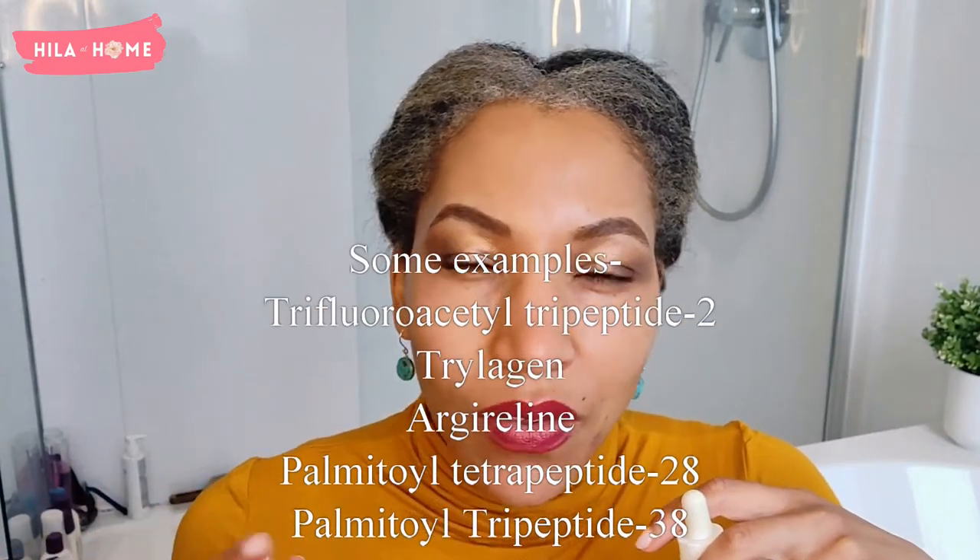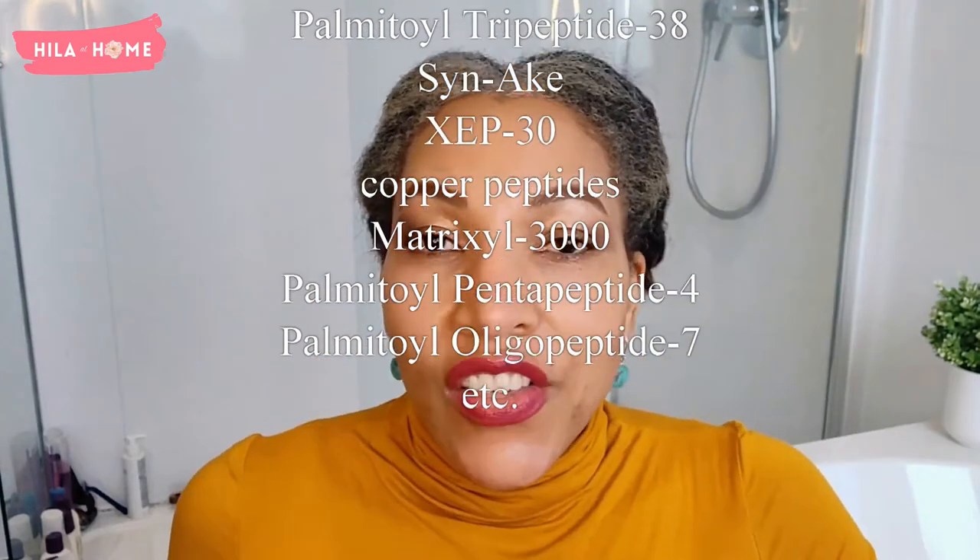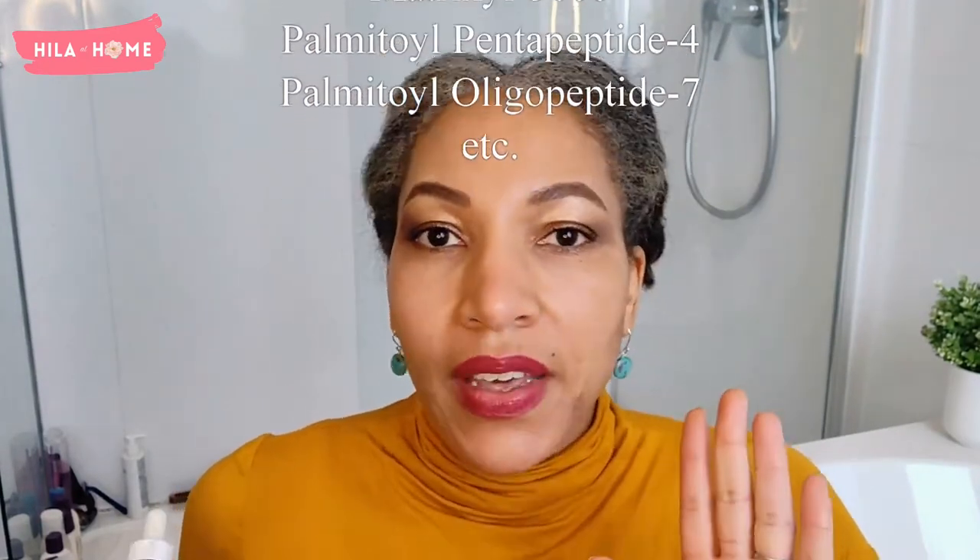I was slow to jump onto the peptides bandwagon because there are literally hundreds of peptides out there — pentapeptides, tripeptides, hexapeptides — you name it, they have it. Each and every single peptide was promising the fountain of youth. So I did what I had to do: I rolled up my sleeves, dived in deep to find out what peptides are, what they do, and whether they will be beneficial for my skincare routine.